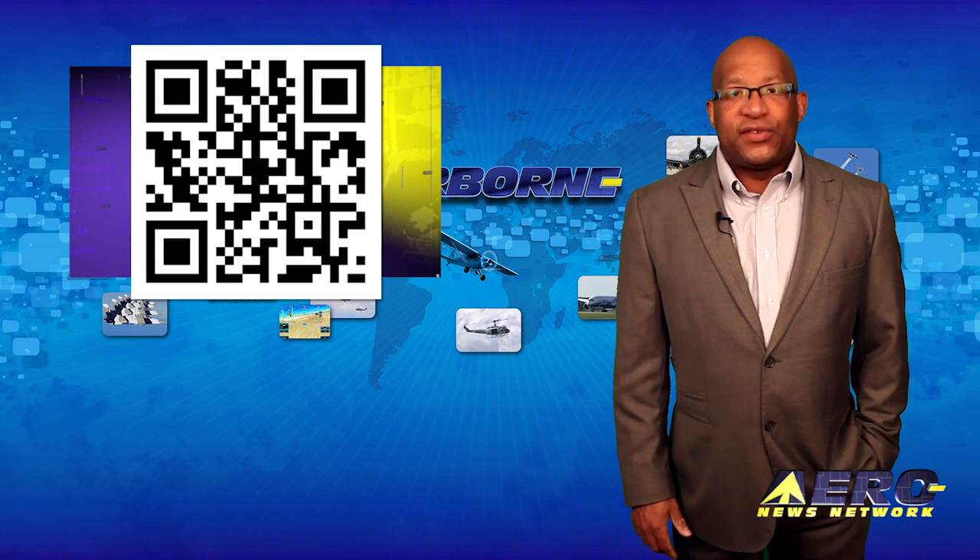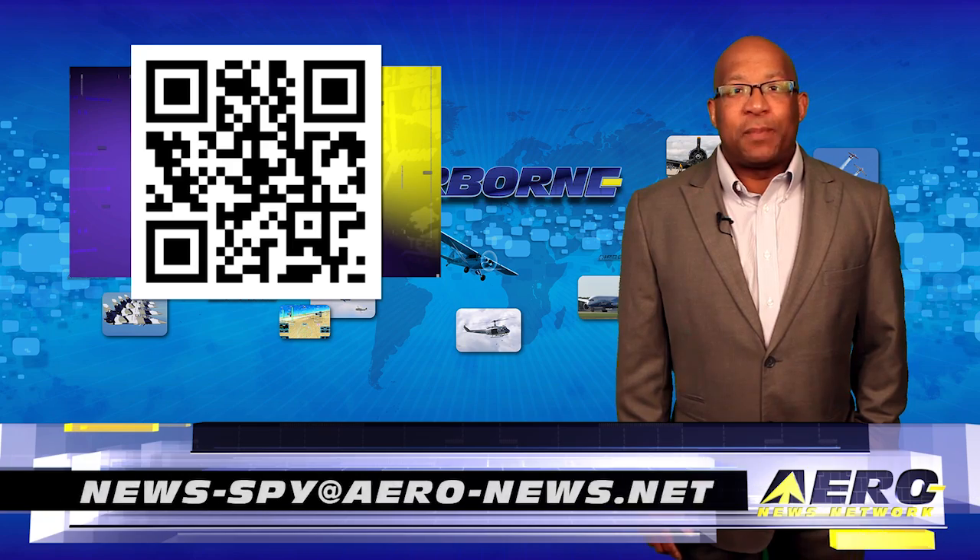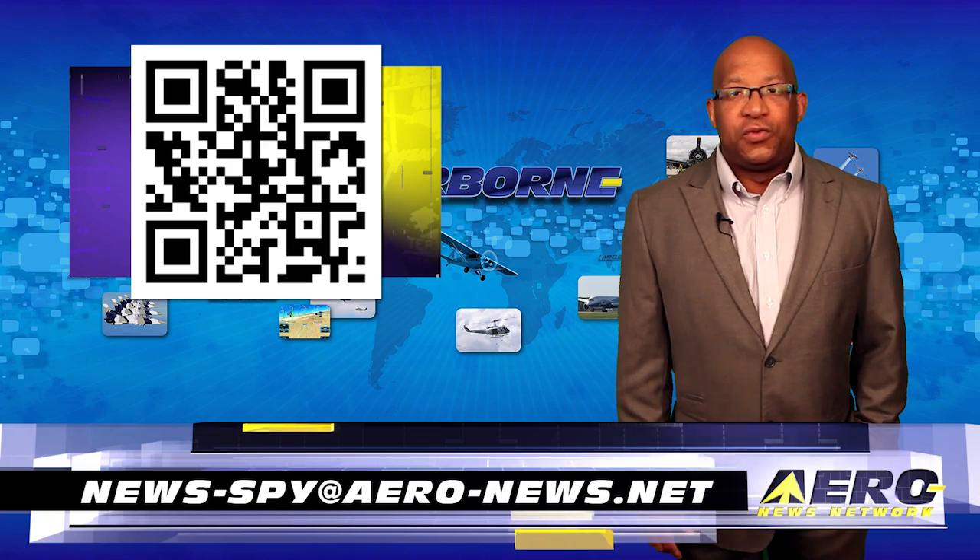Welcome back. If you have a story suggestion for Airborne Unlimited, AeroL TV, our website, or podcast, just email news-spy at aerol-news.net.